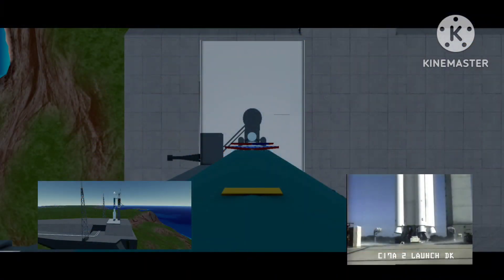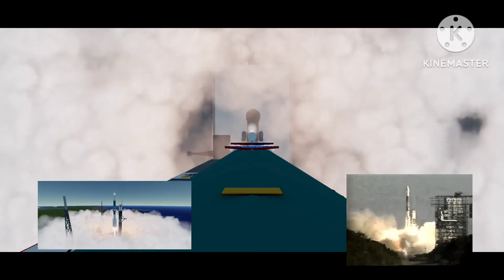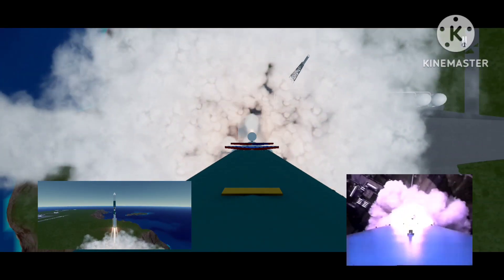8, 7, 6 — green board all the way across — 4, 3, 2 — we have main engine start. 0 and liftoff of the Stardust spacecraft, returning a time capsule with the elements of the formation of our solar system.